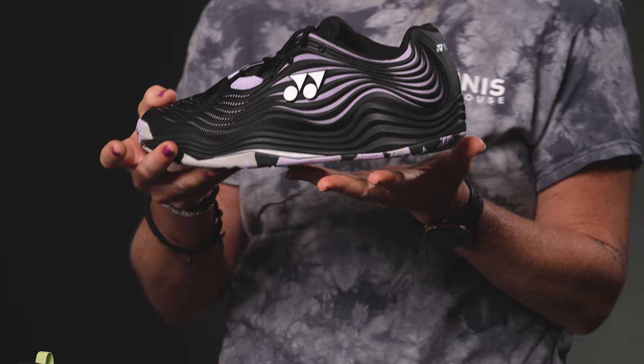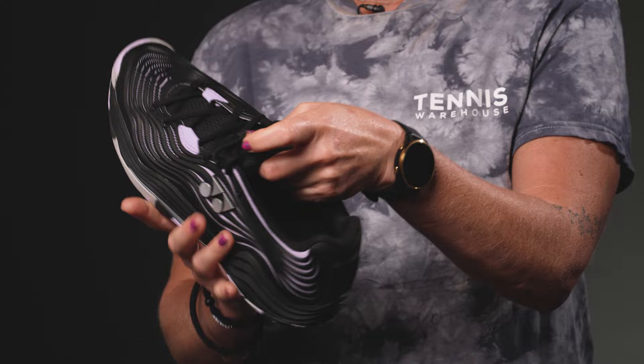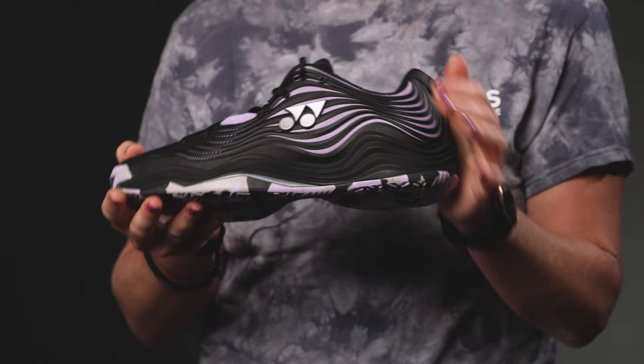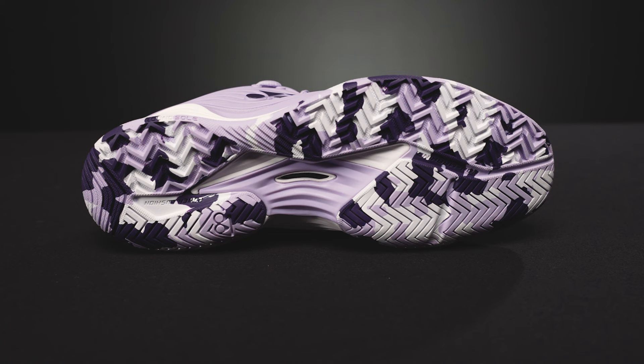The next one has gotten an update and a little bit of a makeover — this is the Yonex Fusion Rev. It has tons of TPU support but it's still light. This shoe is super plush and very cushioned the second you get your feet in it, yet still going to be speedy. It's a little lighter than the Eclipsion and very stable, and the outsole is going to give good durability.